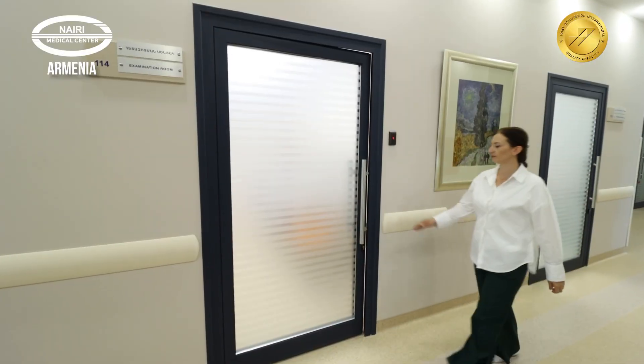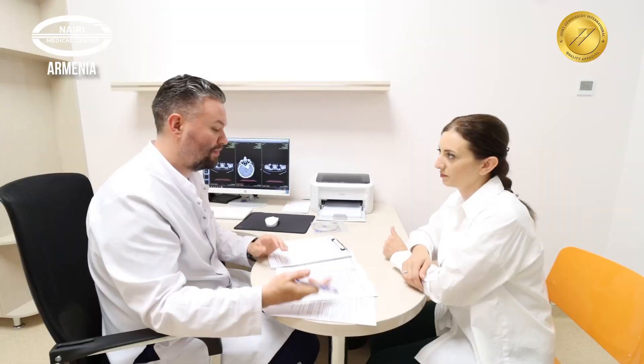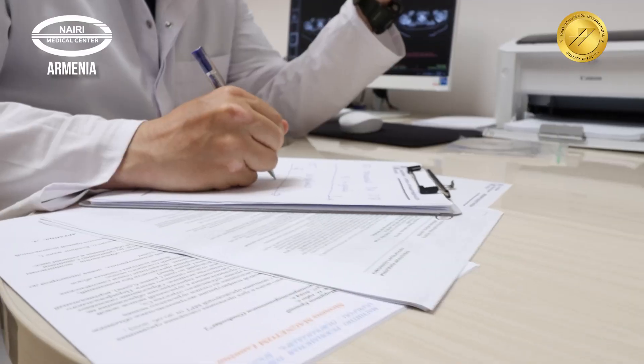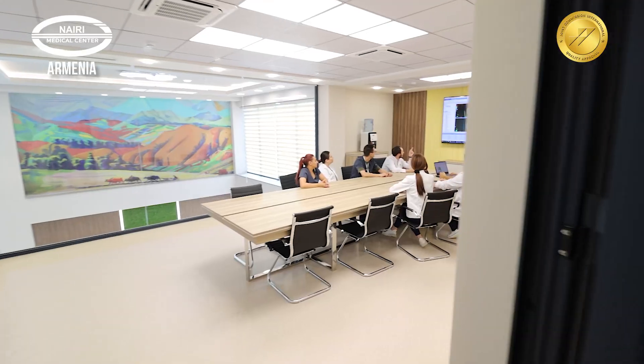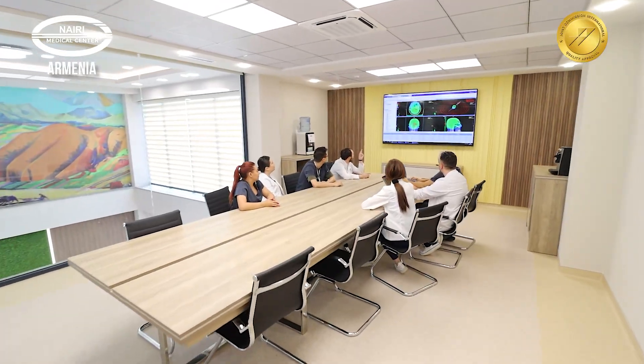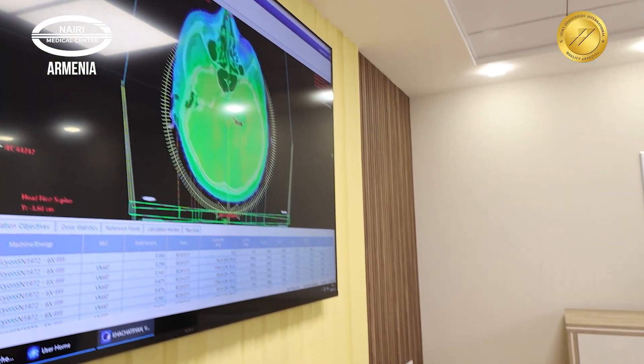The patient's journey at the center begins with an initial consultation with a radiation oncologist aimed at reviewing the medical history, the results of previous tests, and current complaints. To ensure a personalized approach for each patient, the cases are also reviewed by a multidisciplinary tumor board team, after which the treatment strategy is clarified.